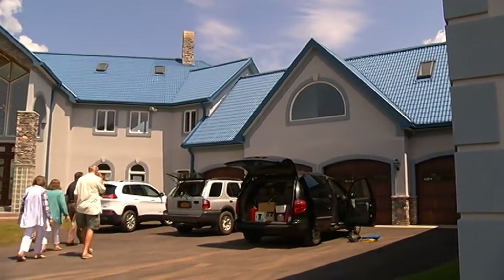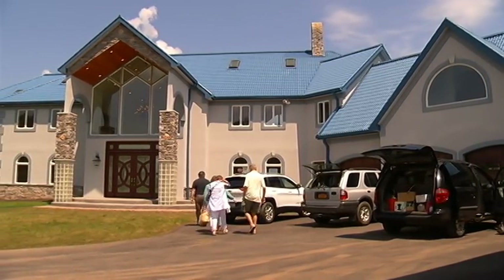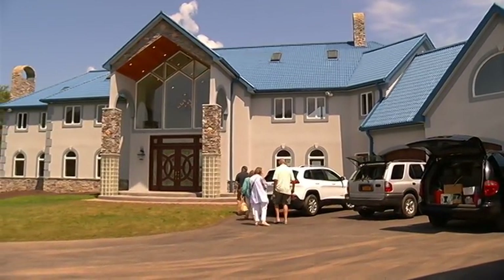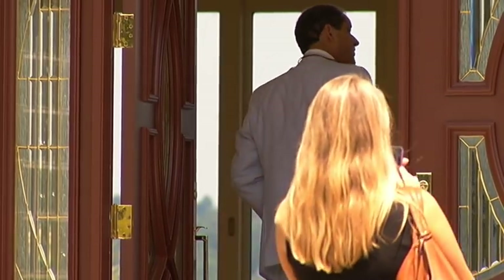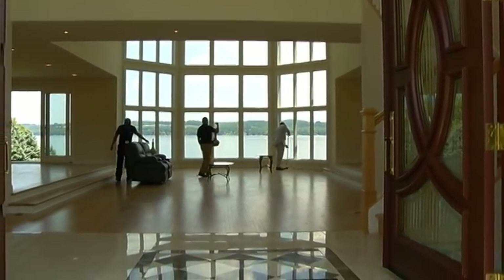When it was seized by the government and auctioned off in 2012, this mansion was little more than a blue roof on an empty shell. During an open house today, potential buyers like Jeffrey Rodero saw what their future could be instead of the original owners' criminal past.